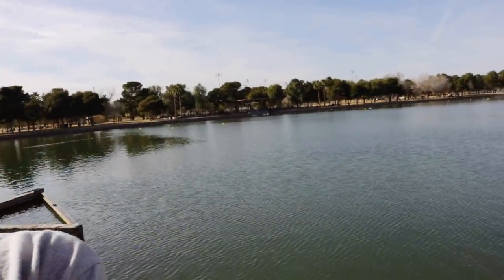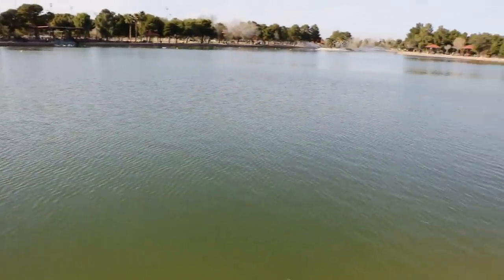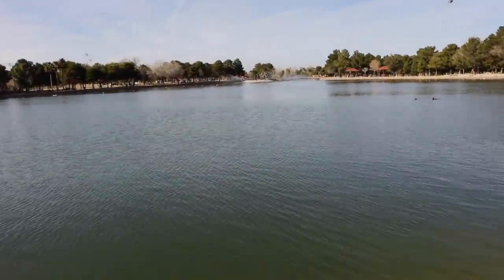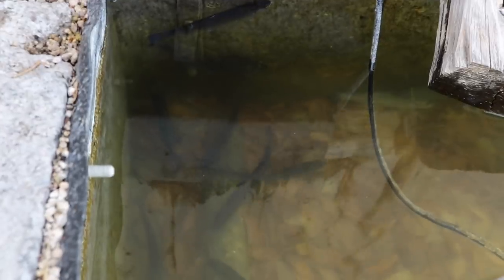If you guys have been following for a long time, you'll know this is like our original stomping grounds right here. A lot of our old videos were actually here at Sunset Park. A couple years ago we used to bass fish around here, and right here is where Julian caught his old personal bass — we used to call it the Crippler. This lake is great; they stock it quite often during the summer with catfish and during the winter with trout. Right now they still haven't bit yet. I'm trying to move it a little faster, seeing if I can get something.